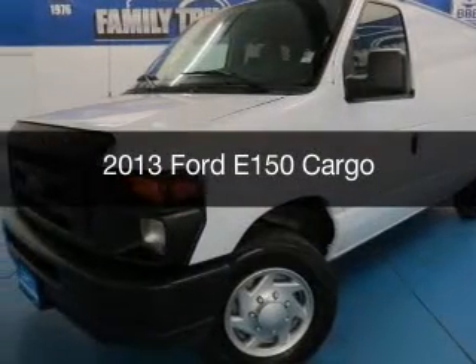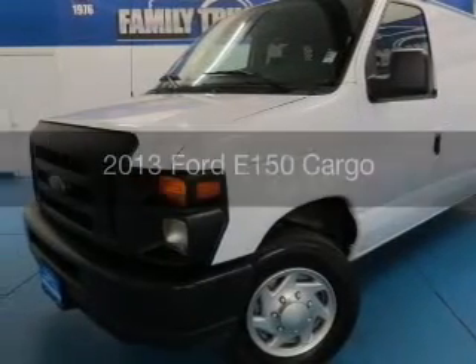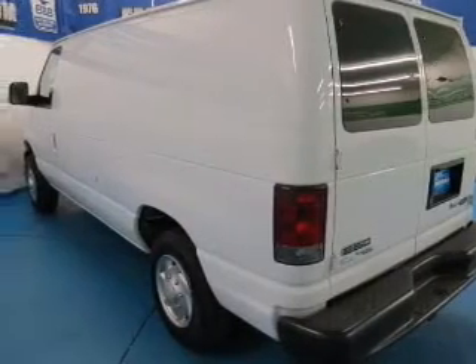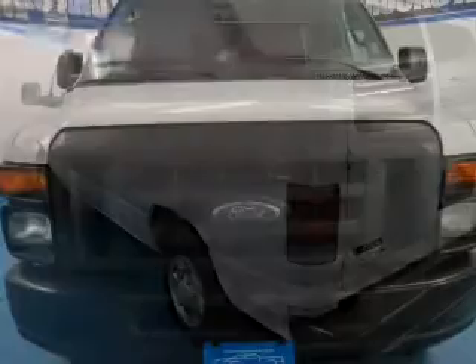This could be the vehicle you're looking for. Powered by rear wheel drive, a 4.6 liter, 8-cylinder engine, and a 4-speed automatic transmission.